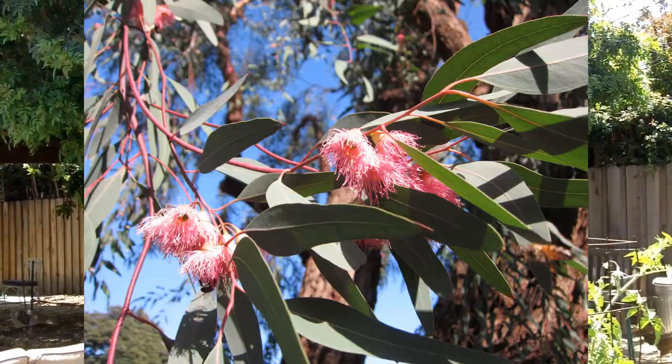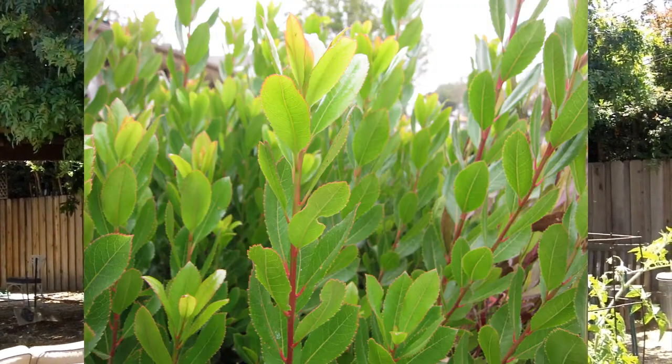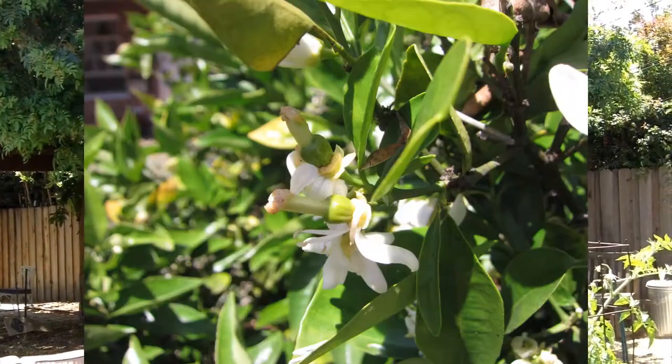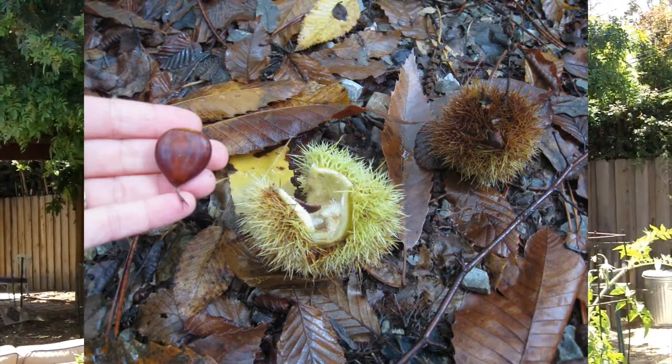Some of the best trees you can plant for bees are sycamores, eucalyptus, acacia, strawberry trees, and fruit and nut trees like citrus, cherry, and chestnuts, which flower throughout the year for bees to forage.